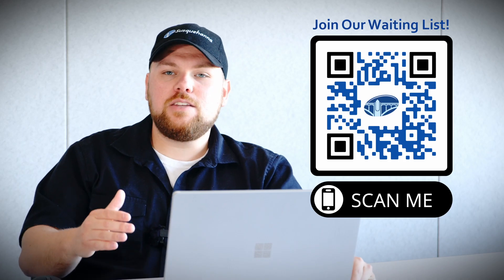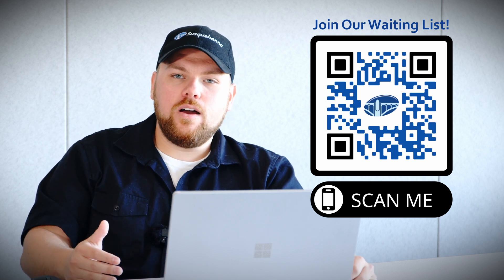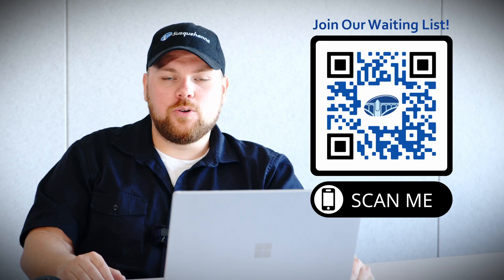The first step in this process you've already completed because you're watching this video. The next step that we do is add you to an order wait list and basically get all of your name and contact information. That way on day one we can give you a call and place that order.